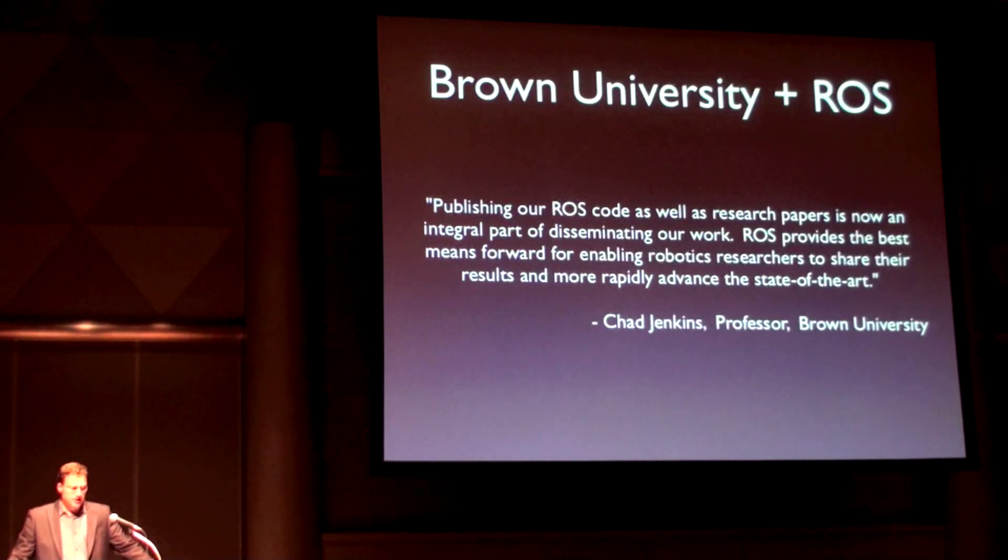In the words of Chad Jenkins, a professor at Brown University: publishing our ROS code as well as research papers is now an integral part of disseminating our work. ROS provides the best means forward for enabling robotics researchers to share their results and more rapidly advance the state of the art.